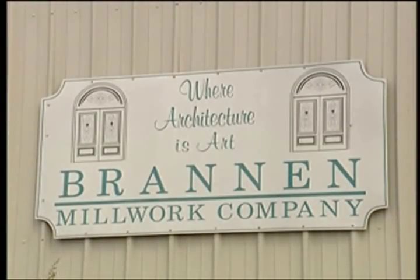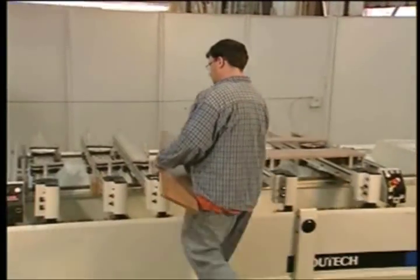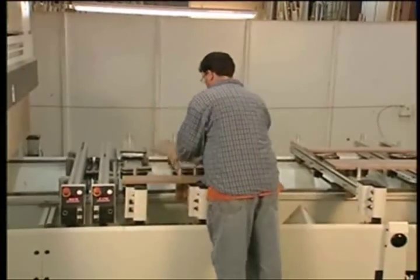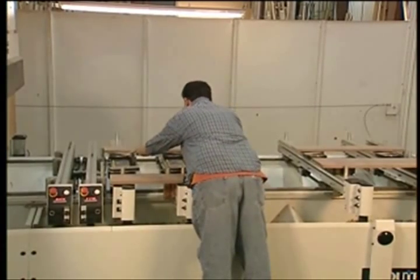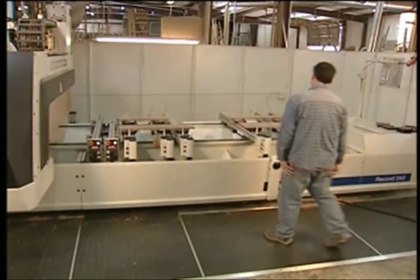Brannan Millwork Shop is a 15-year-old, 43,000-square-foot facility in South Georgia. After engaging in the manufacturing of a broad line of products, the shop eventually decided to specialize in customized doors. Louis Stewart co-founded the shop.